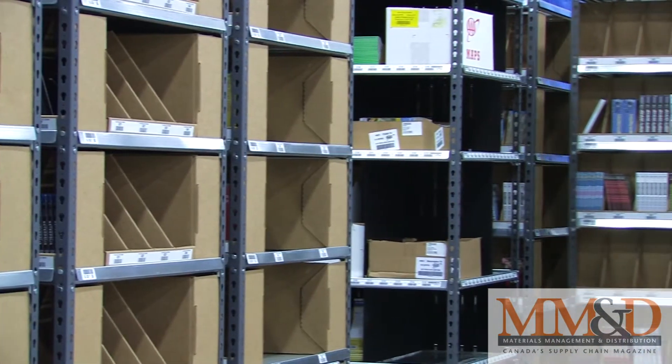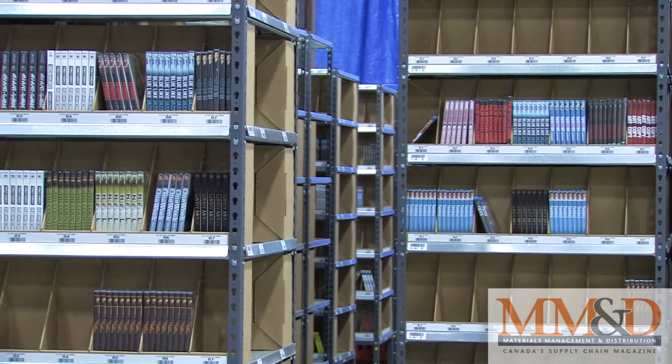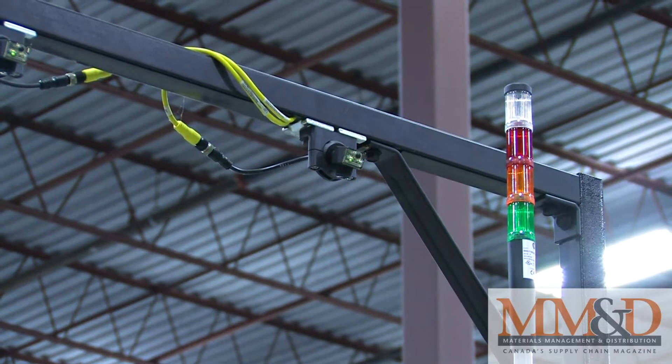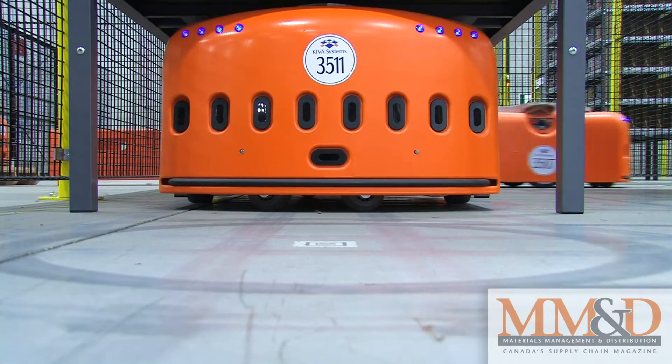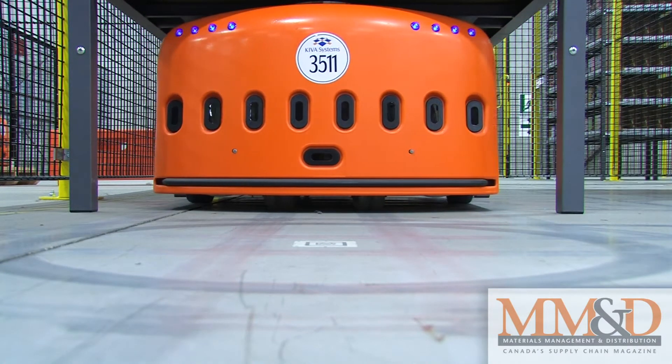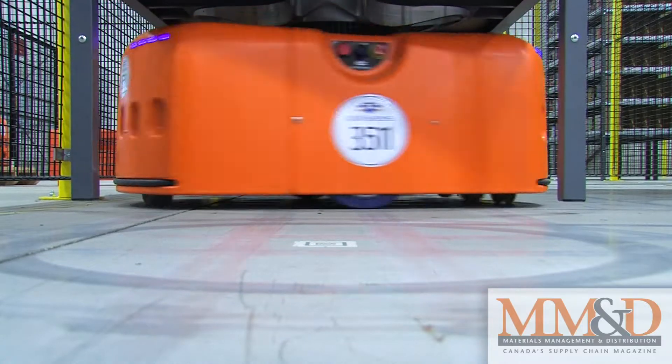Duplium makes CDs, DVDs, and flash drives, but it also offers fulfillment services for its computer storage clients. Given the company's high-tech background, combining the latest technology with distribution services seemed like a natural fit — and it's a fit that seems to be working for the company, says Adam Zanatta, Vice President of Supply Chain Solutions.